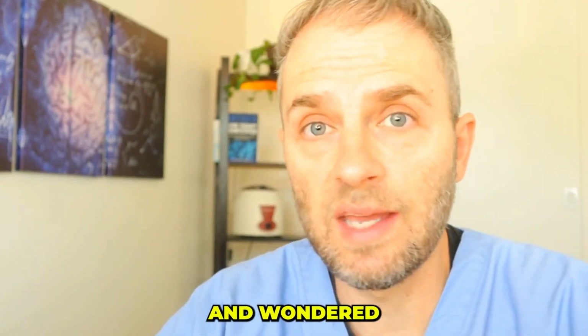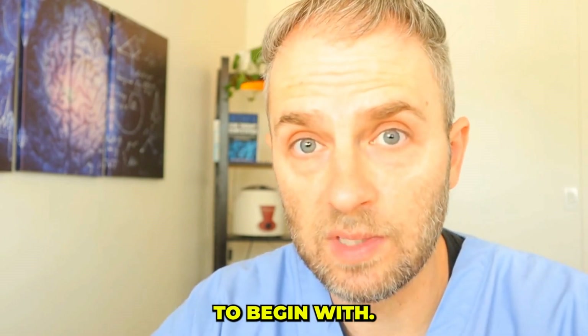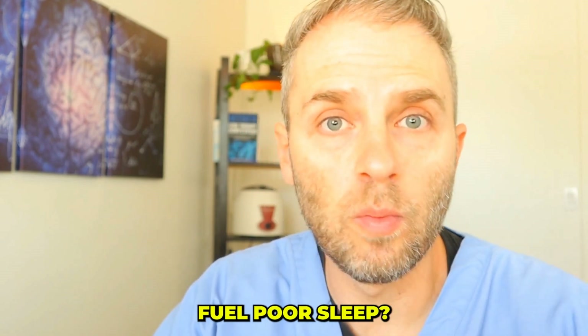Have you ever had a restless night of sleep and wondered why you can't get back to sleep, or why you even wake up to begin with? What if I told you that inflammation and neuroinflammation — a natural response to things like stress, infection, injury, or illness — could be the culprit behind your restless nights? But how exactly does inflammation fuel poor sleep?